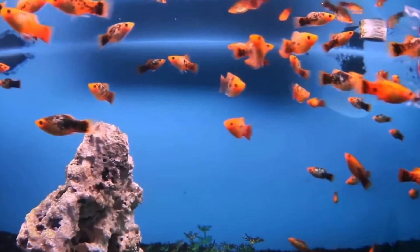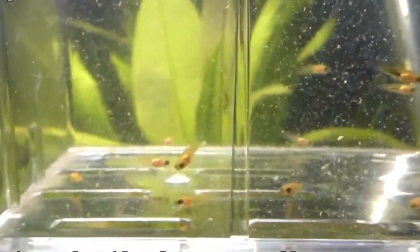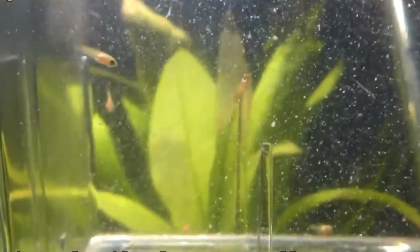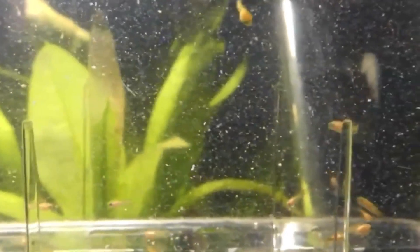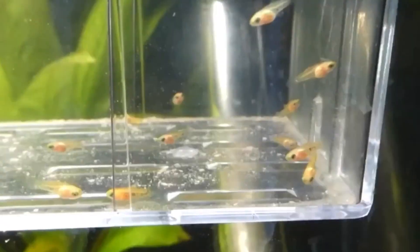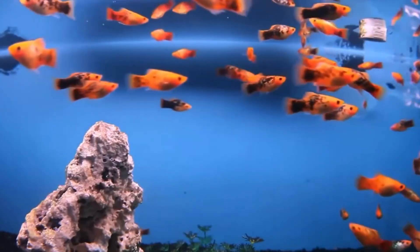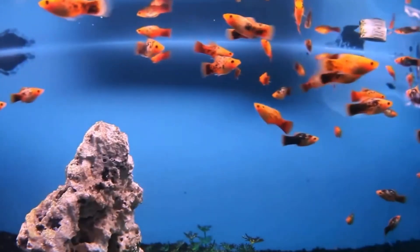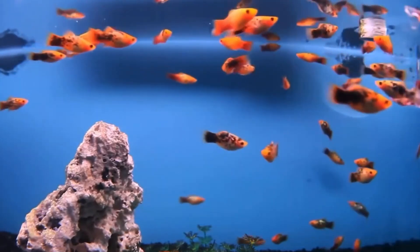If you want the most number of fry alive, I recommend using a breeder box, as it ensures that the fry will not be eaten by other fish. Keeping the fry in the tank also has its benefits — it ensures that only the strongest fry will survive. Either way, both of these methods work pretty well.